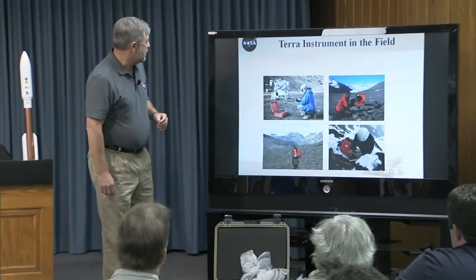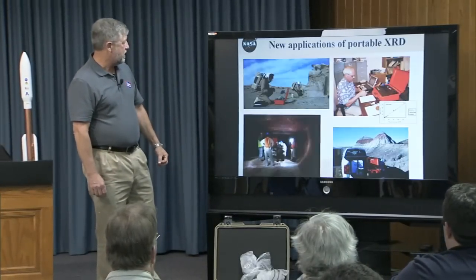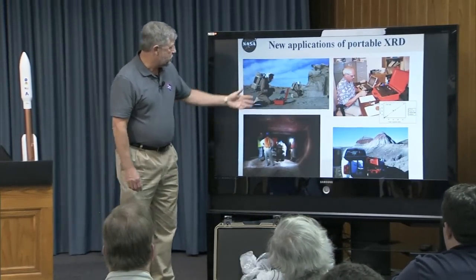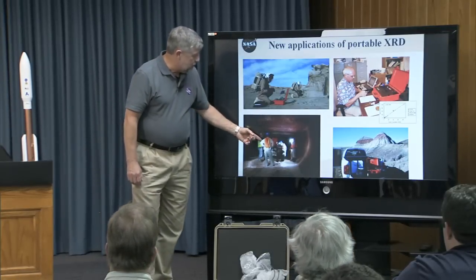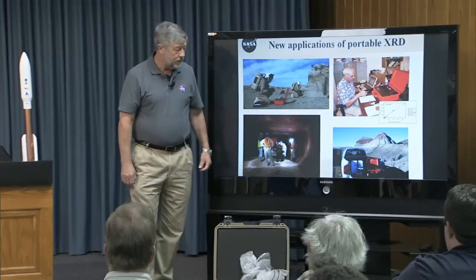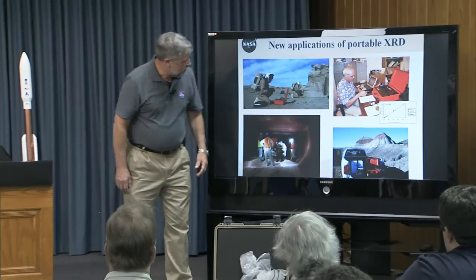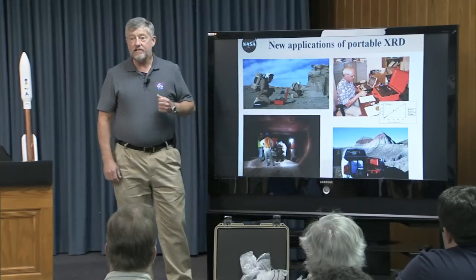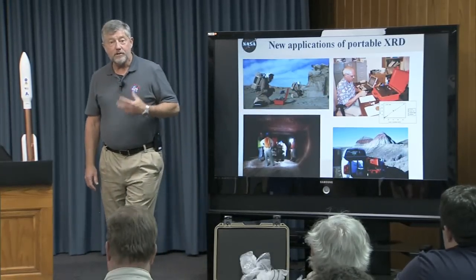We've deployed the instrument in many places: Mauna Kea for an in situ resource utilization experiment for lunar stuff, the dry valleys of Antarctica, northern Canada, and Spitsbergen again. We tested it in the Utah desert to see if an astronaut with gloves could use it — and they sort of could. We used it seven kilometers down in a potash mine in New Mexico where they needed to know which way to dig. And we're also using it to analyze lunar rocks — there's still a lot of research being done on lunar rocks, with Jeff Taylor at the University of Hawaii. We're analyzing 100 lunar soils, and they'll be baseline data for orbital missions to the moon.